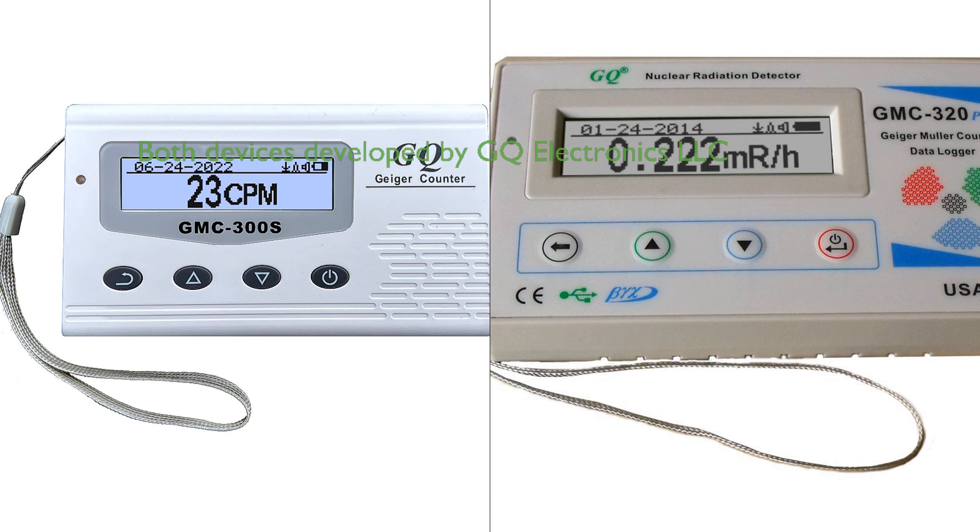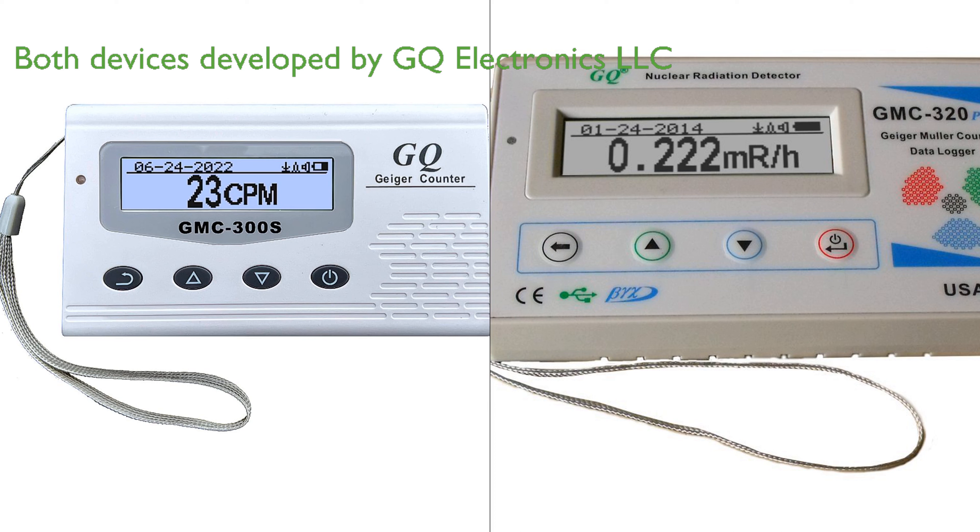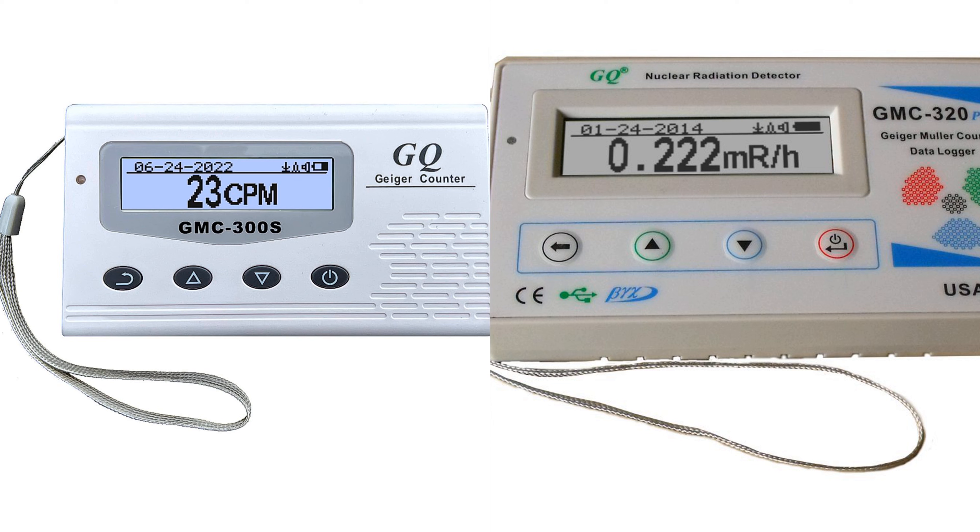The GQ Radiation Detector Meter and the GQ GMC-320 Plus Geiger Counter, both developed by GQ Electronics LLC, are versatile, user-friendly devices suitable for a broad spectrum of applications, such as environmental evaluations, laboratory research, and university use. A significant commonality between the two is their ability to record and log data every second into their internal memory and their use of a USB port for communication and power. However, the GMC-320 Plus has a larger internal flash memory, which potentially enhances data processing capability. It also includes a temperature sensor and an electronic gyroscope, which are not mentioned in the features of the Radiation Detector Meter.